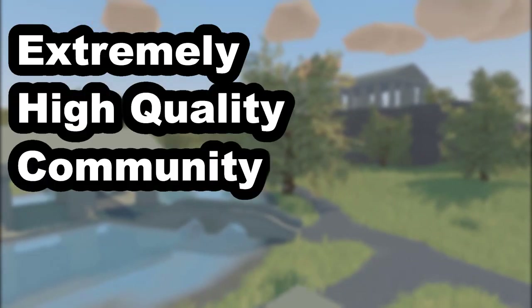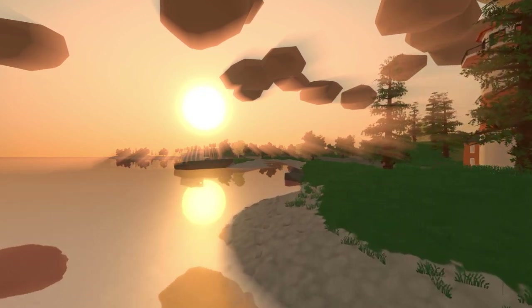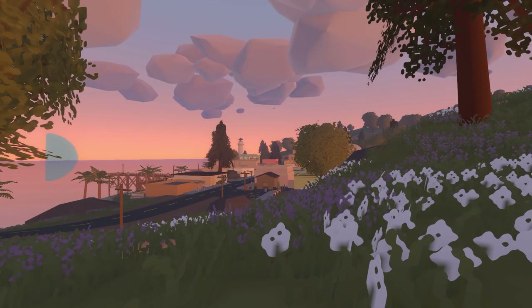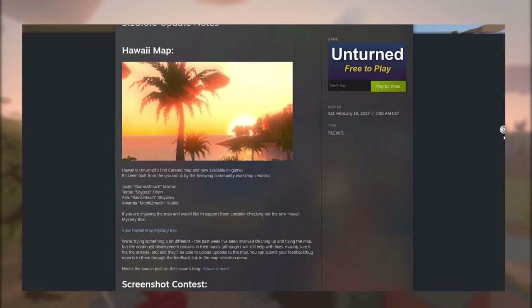The curated system was put in place to showcase and promote extremely high quality community made content. Map makers or map teams work on their map and can submit it to Nelson for potential curation before they complete it. If the map loosely adheres to the guidelines set in place by Nelson and he accepts it, once the team finishes their map Nelson will push out an update featuring the map in the update notes.